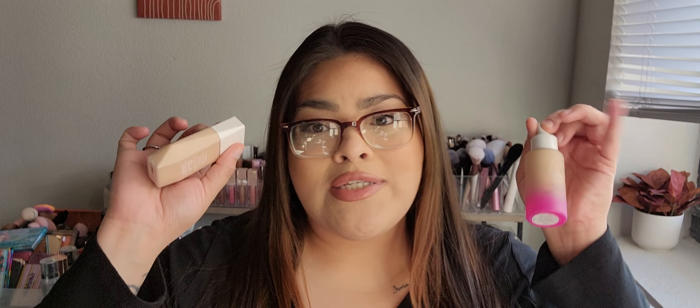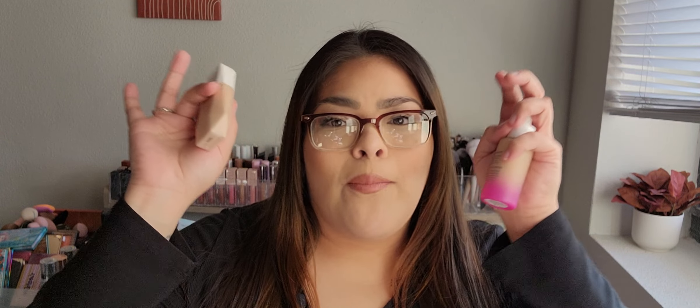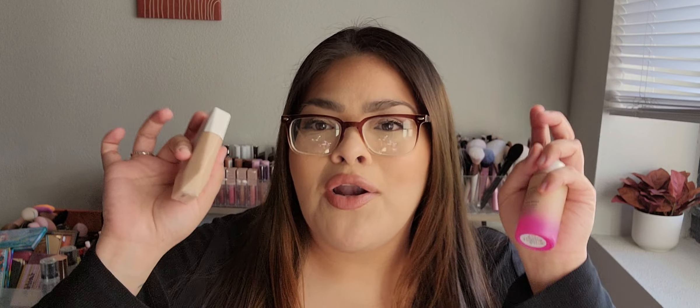Another discovery this year was skin tints. Skin tints for me — I know I've been a big fan of the Wet n' Wild one. I've gone through a full one and I'm also on my way to finishing my second one. But besides that one, I've usually just been a medium to full coverage girl. Not anymore — I've been converted to the skin tints and tinted moisturizers. All of that.